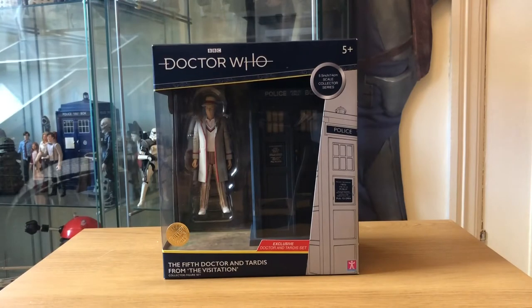Here's the latest B&M exclusive TARDIS set, which is the fifth Doctor and TARDIS from The Visitation. This was released in mid-October and in some instances it's only just hitting some B&M stores at the moment. Certainly in my local B&M store they actually haven't had stock put out on shelves yet because they still have the third Doctor and the second Doctor TARDISes taking up the shelf space.